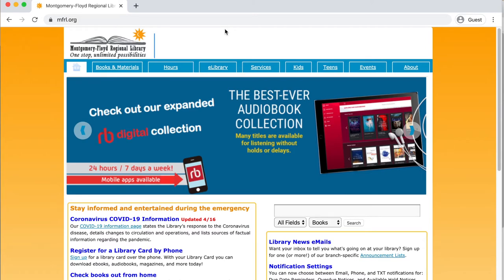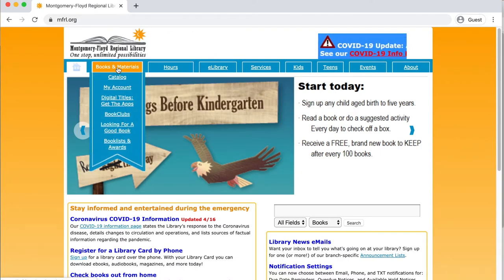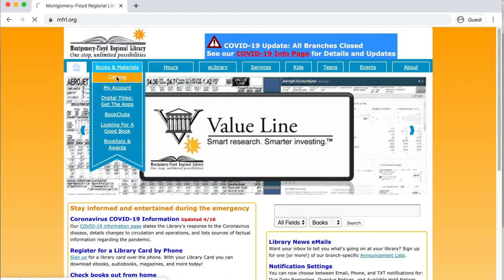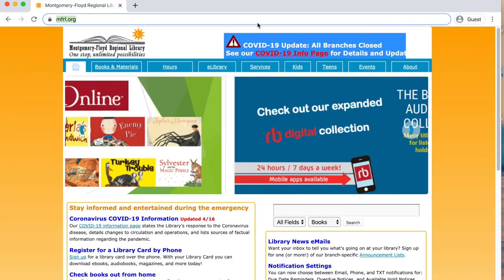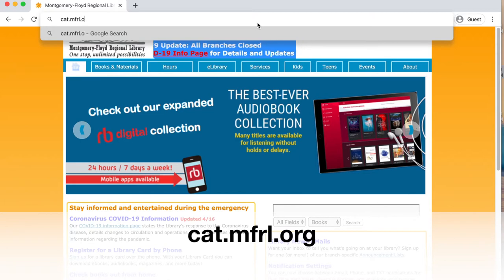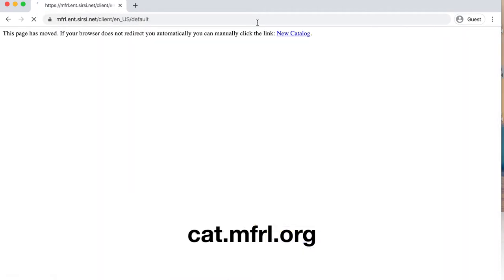If you start on our library's homepage, mfrl.org, at the top of the page you see a link for Books and Materials, and under that, Catalog. If you click on that, that will take you directly to the library's catalog. Alternatively, you can type cat.mfrl.org into your browser and that will also take you directly to the catalog.